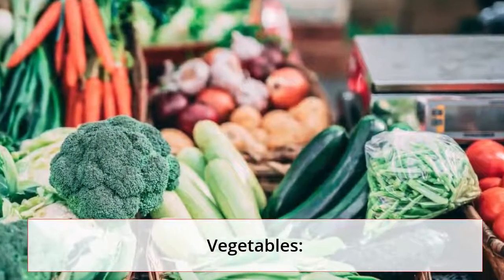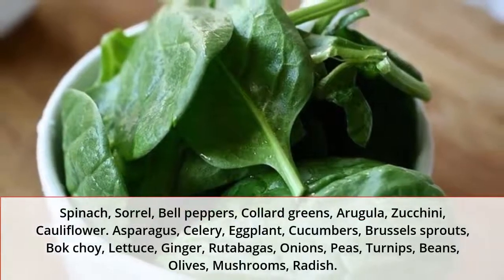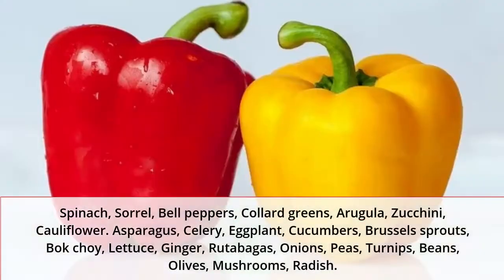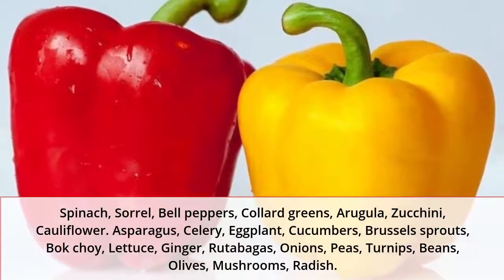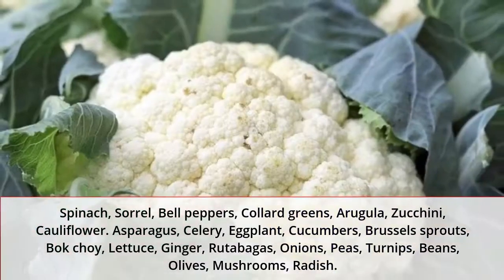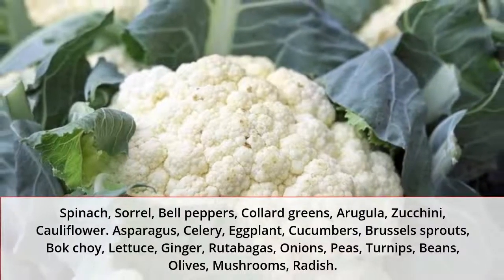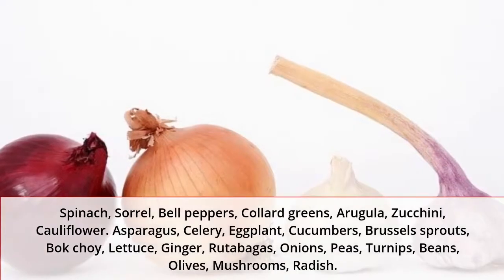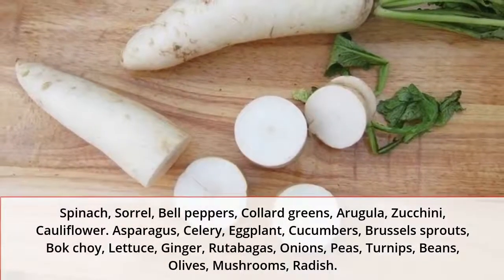Approved vegetables include: spinach, sorrel, bell peppers, collard greens, arugula, zucchini, cauliflower, asparagus, celery, eggplant, cucumbers, Brussels sprouts, bok choy, lettuce, ginger, rutabagas, onions, peas, turnips, beans, olives, mushrooms, and radish.